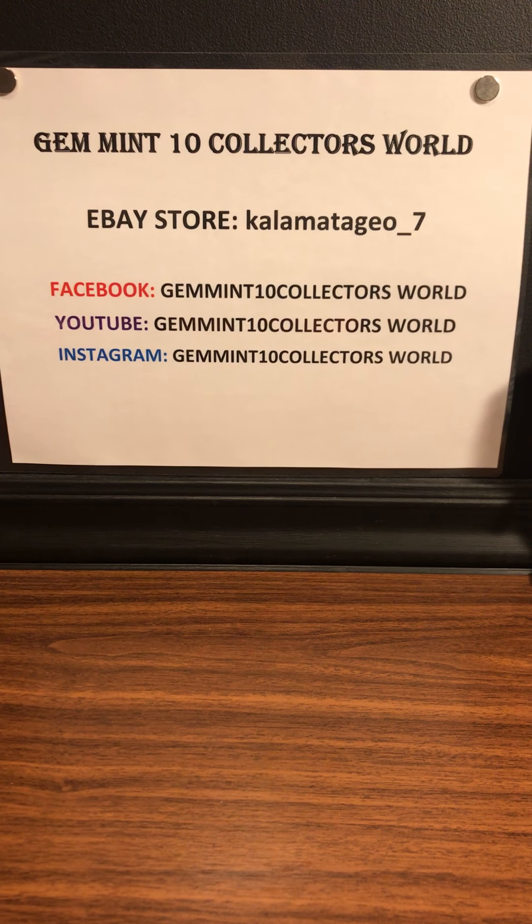Please subscribe to the YouTube channel — you're watching right now so subscribe. Put any good comments you want. Instagram — over 1,050 followers. Right now on my Facebook group page we are doing a one-year anniversary — the 20th is going to be one year — and I'm doing a big giveaway. Go to the Facebook page Gemini 10 Collectors World, you'll see all the details, ask to join and I'll approve you. And once again all these cards are going to come back from PSA and they're going to go on my eBay store: Kalamata_Geo underscore 7. Thank you for watching guys — I love seeing your comments, I always reply to them, so let me know what you think and I'll see you next time.